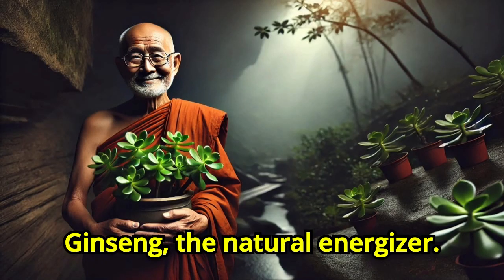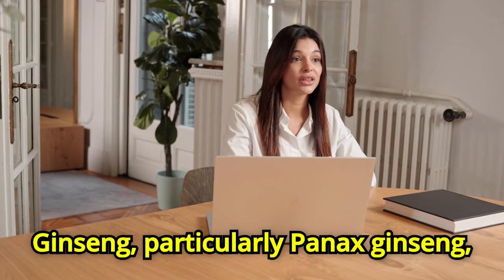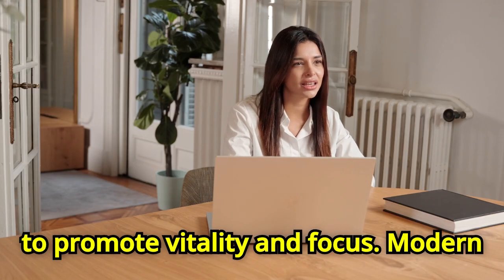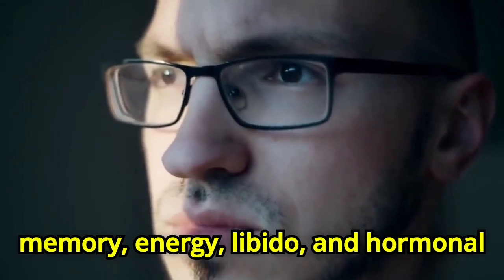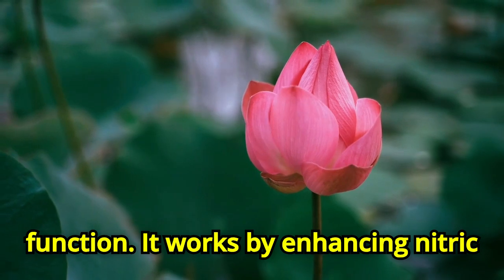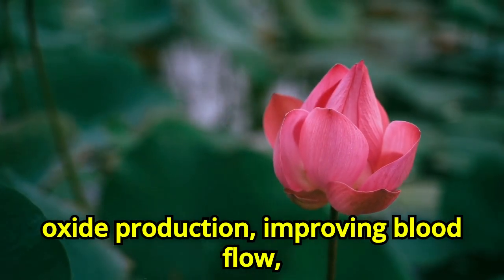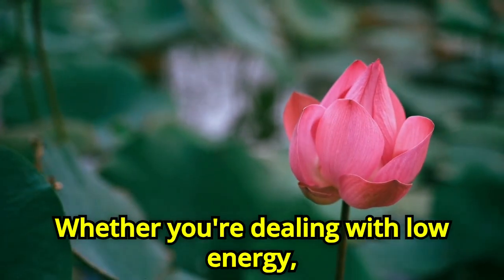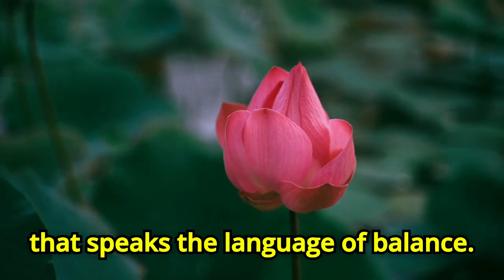Number four: Ginseng, the natural energizer. Ginseng, particularly Panax ginseng, is used in traditional Chinese medicine to promote vitality and focus. Modern science confirms that ginseng improves memory, energy, libido, and hormonal function. It works by enhancing nitric oxide production, improving blood flow, and modulating the endocrine system. Whether you're dealing with low energy, fatigue, or brain fog, ginseng is a plant that speaks the language of balance.